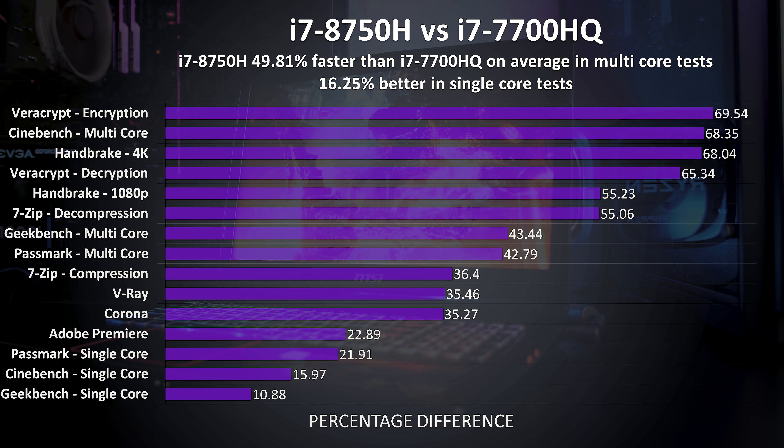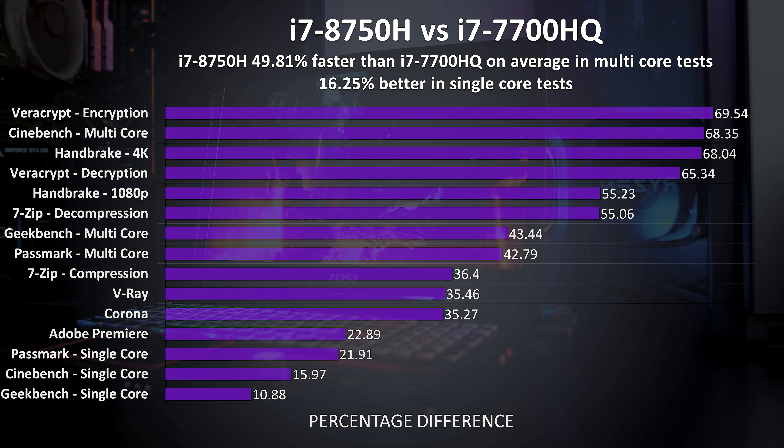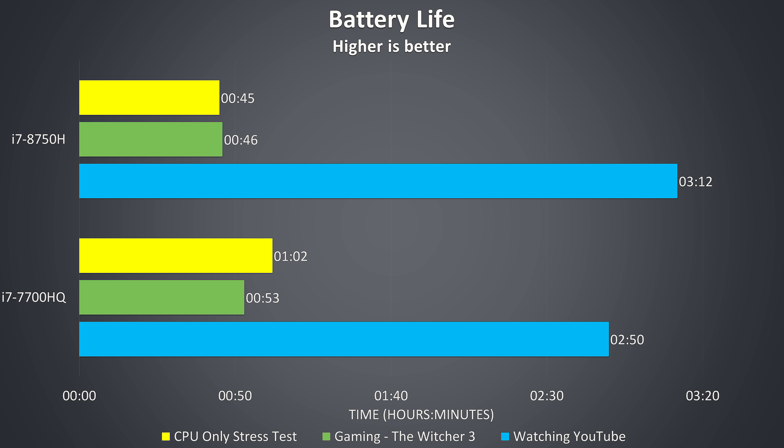I only did 3 different single core tests here, and in these the 8750H was averaging 16% better than the 7700HQ. Now let's take a look at the battery life of both laptops.